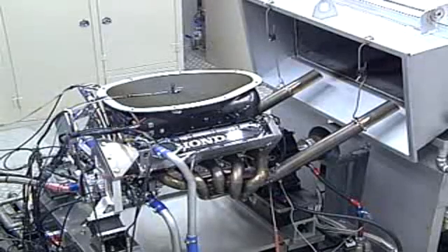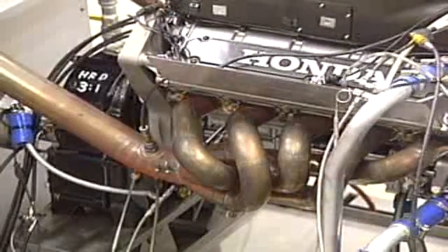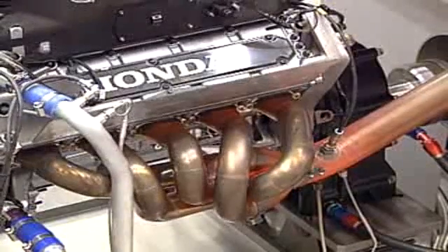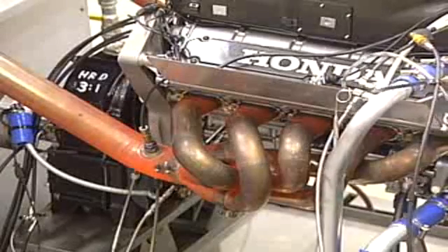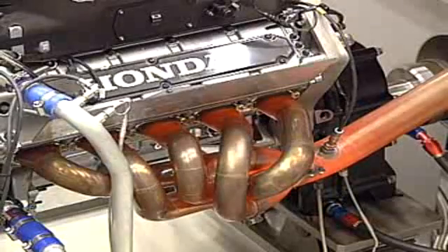Few sights and sounds are more impressive than a Formula One engine on full salt. Producing in excess of 800 horsepower — roughly eight times the power of an average family car — the engine revs to over 18,000 RPM. That means the piston in each cylinder is moving up and down 300 times a second.